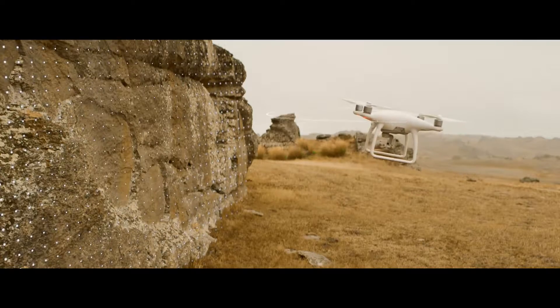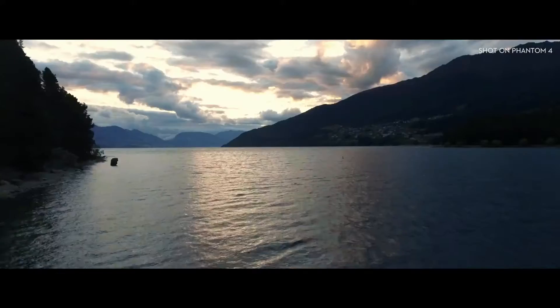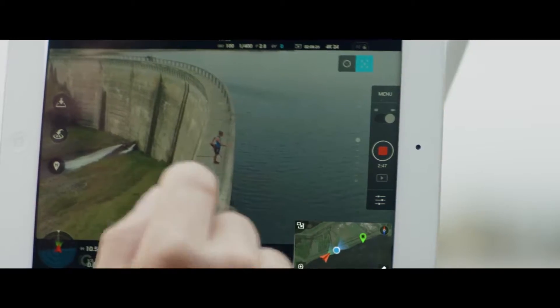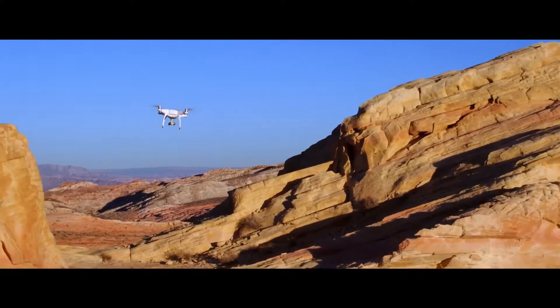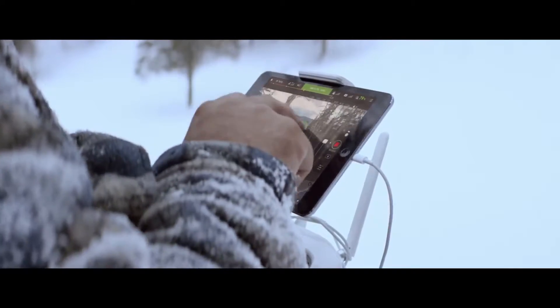The Phantom 4's self-flying innovations are made possible by two revolutionary new features that simplify the flying experience: Tap Fly and Active Track. With Tap Fly, you need only to tap the live view on screen where you want to go. Life saver right there.